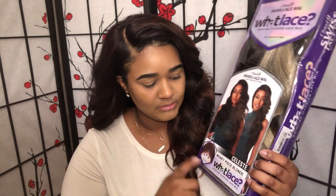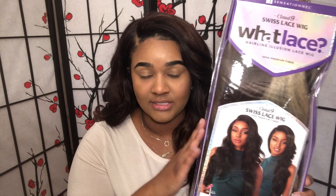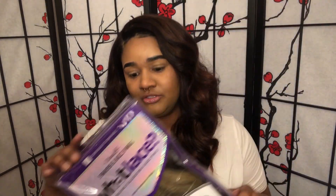I wanted to quickly remind you guys of the Celeste giveaway that I'm doing. She's in the color money piece blonde, and the instructions on how to enter the giveaway to win this unit are down in the description box. I also have a review on this exact unit and color, so you can see what it looks like. I'll link that down along with the entry instructions.